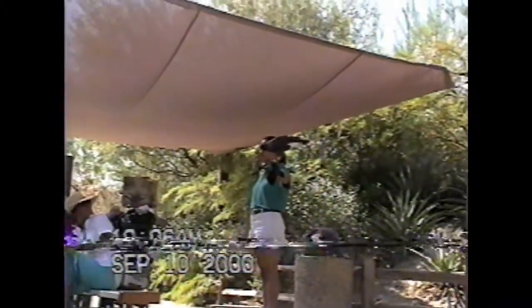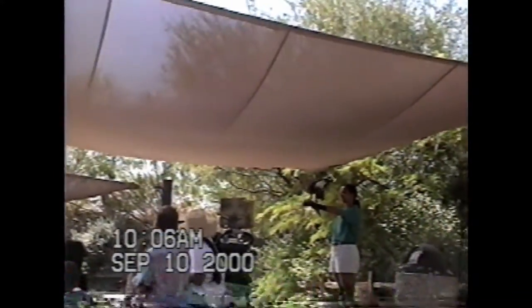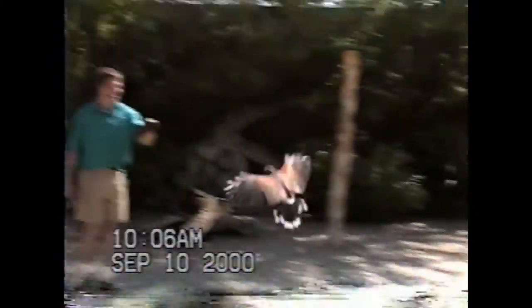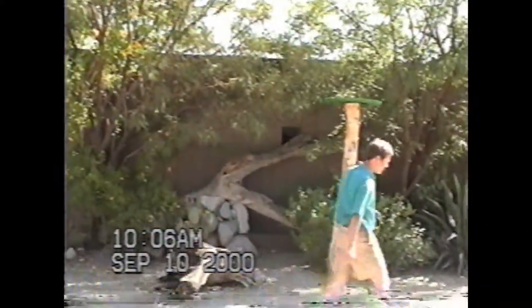He only weighs one pound, by the way — a big bird like that only weighs one pound. So if you ever see a hawk near your backyard, don't scrap the dogs and the cats and the children and run inside. A one-pound hawk won't eat your kids. And if you duck, he flies lower. He's done a great job — let's send him on home. That was Hudson, our Harris hawk.